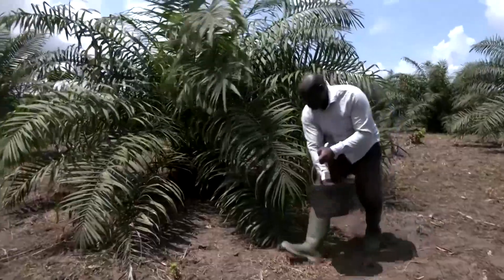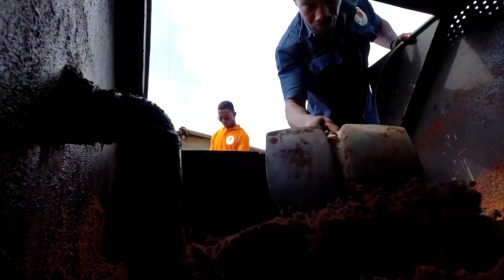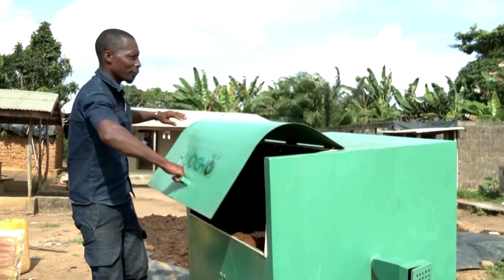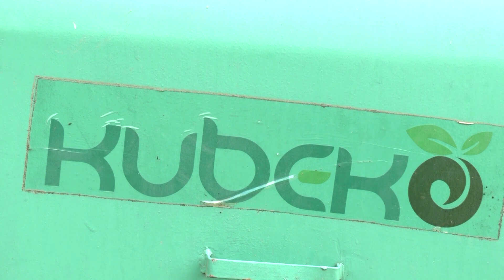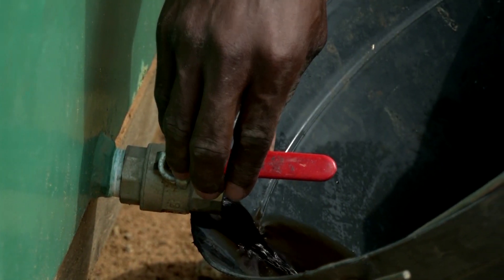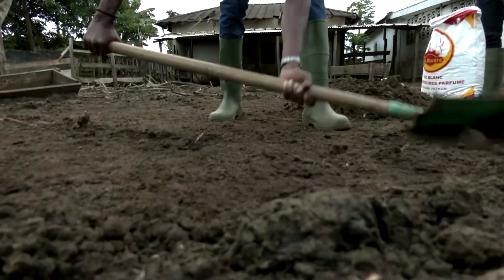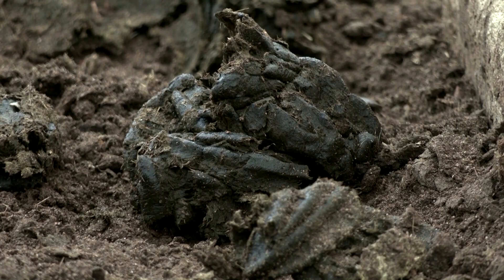Some farmers in Ivory Coast are turning agricultural waste into compost for their fields and gas for their stoves using these award-winning waste converters. The small green box is called Kubeko. One box can generate 330 pounds of compost per month by making use of the 30 million tons of waste generated each year by crop production and other bio waste like animal dung.